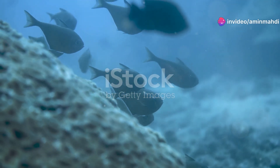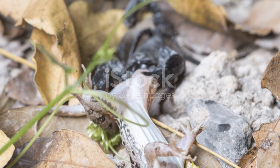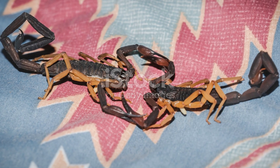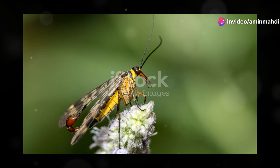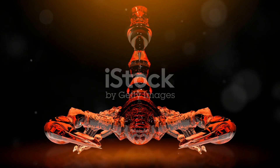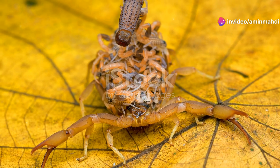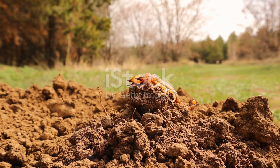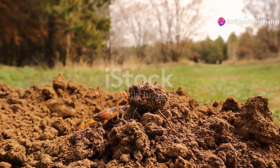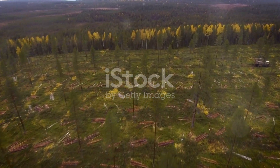Interestingly, the Arizona bark scorpion is highly resistant to its own venom, a unique adaptation that gives it an edge in survival. This allows it to engage in fierce battles with rivals — often ending in cannibalism — without succumbing to the deadly effects of its own sting. Its potent venom and stealthy nature make it a creature to be respected, even feared, demonstrating how a small creature can dominate its environment with a potent combination of venom and stealth.